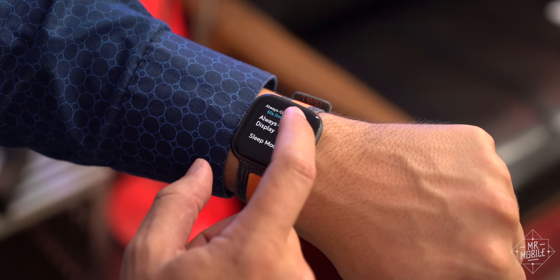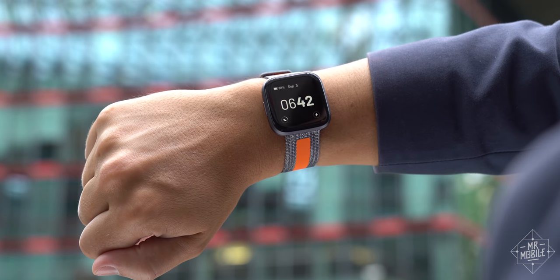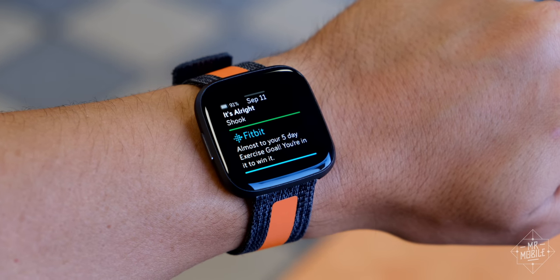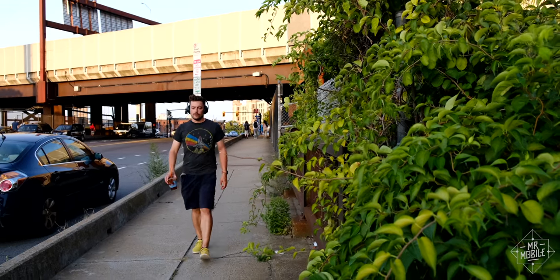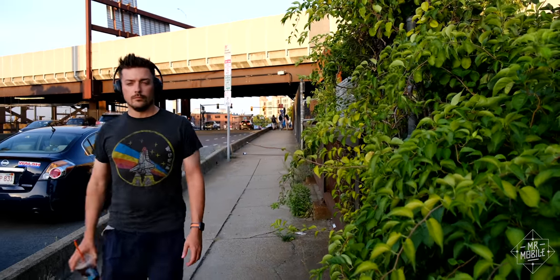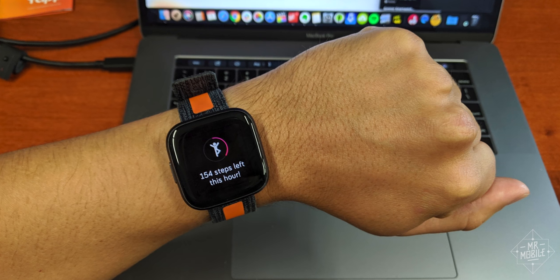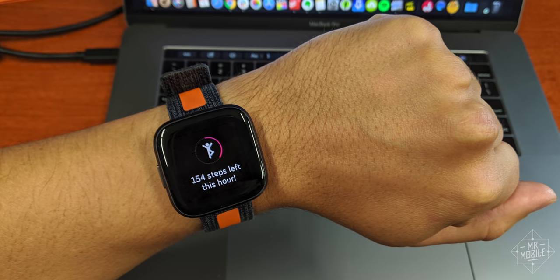And five, there's an always-on display now — great. But using it locks you into just two ugly options and cuts your battery life in half. As for steps, it still gives me credit all the time for steps it thinks I'm taking while I'm riding in a car or typing at a keyboard. It feels like too dumb a problem to still be dealing with in 2019.